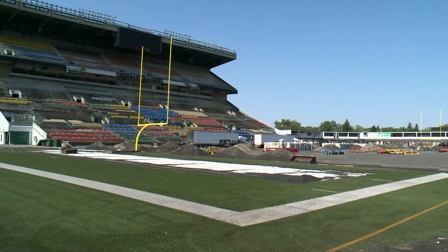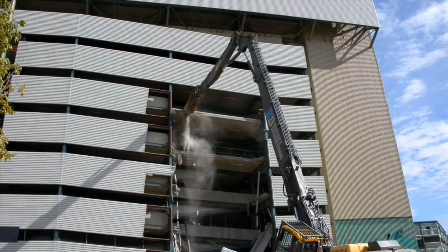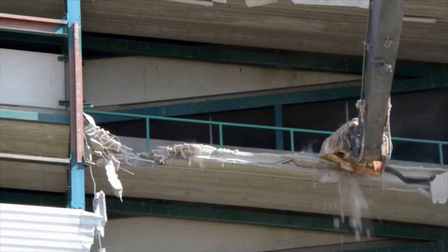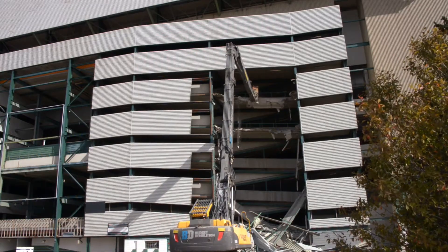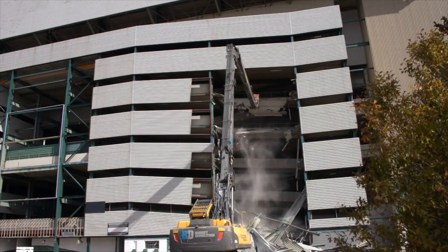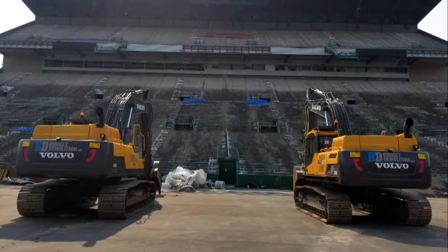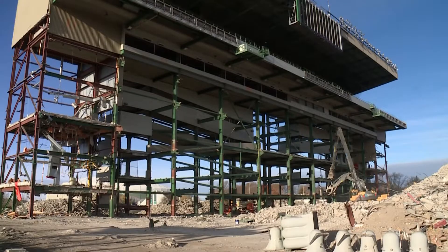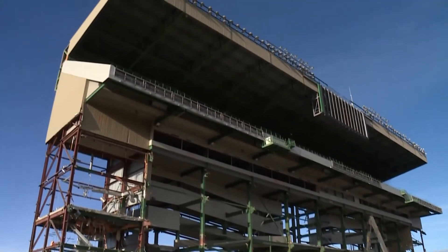Taking down the stadium began this summer using a technique called high-reach demolition. Giant arms reached as high as they could, attacking the concrete ramps on the back of the West Grandstand, removing as much material as possible to minimize the impact and dust produced by the collapse. The seats facing the infield were removed, and then the entire concrete structure of the lower half was stripped away by excavators.